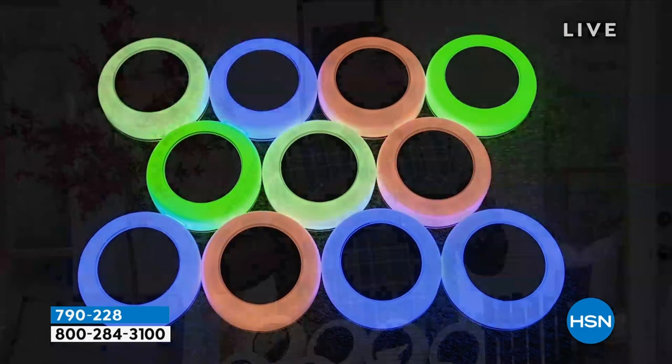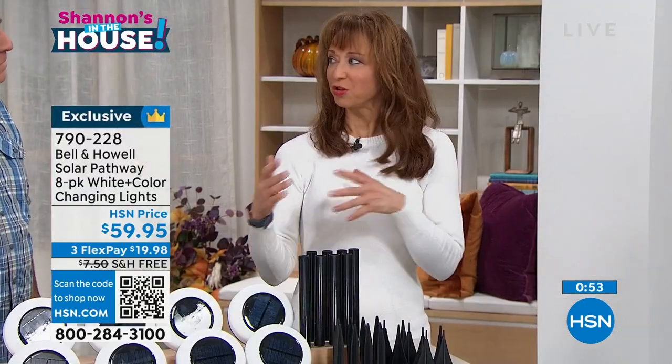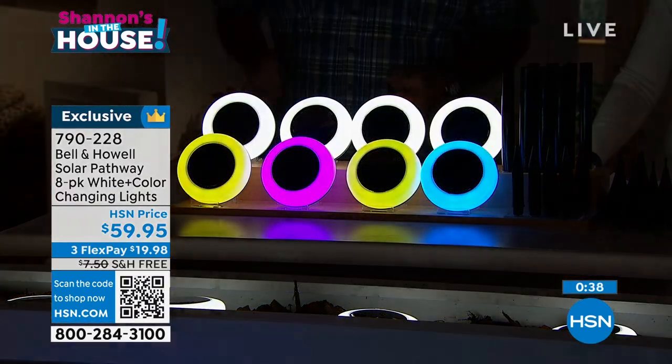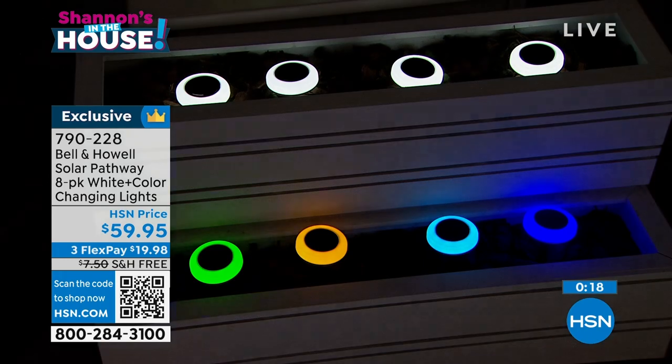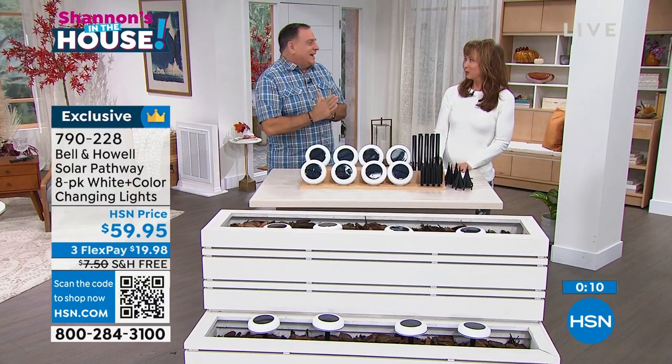They also travel well. If you're a boater or RV-er, take a set with you — put them around the campsite and you'll be the envy of everybody. No need to worry about item numbers for specific colors because you can change the color yourself. Buy the white and it includes multi-color — no extra cost, and you can change them any way you want. They're crazy cool — everyone's going nuts over them.